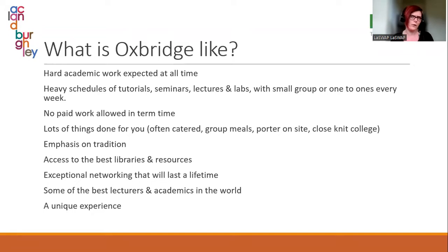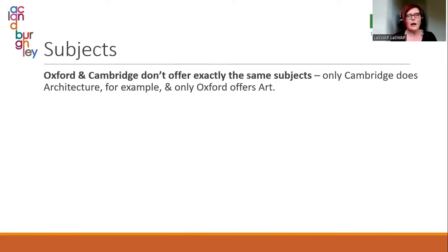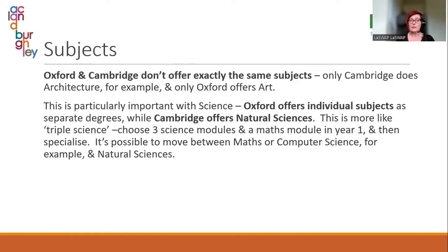Really encourage your child to do their research — is this traditional, really hard-working experience what they want? It might not be for them. There are lots of other universities in more modern cities with a more modern range of courses that may work better depending on their interests. They don't offer exactly the same subjects either. At Oxford you apply for biology, chemistry, or physics as an individual degree, whereas at Cambridge you apply for Natural Sciences, which combines science and maths modules in year one before you specialise.